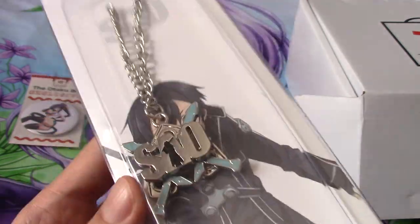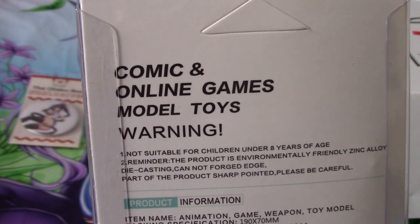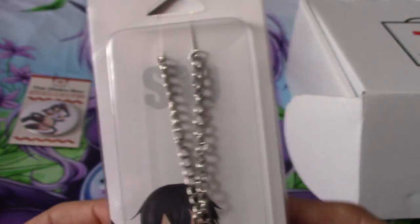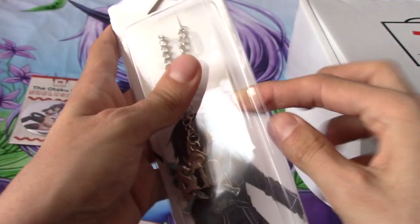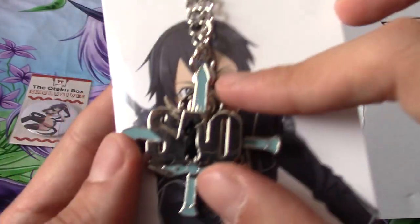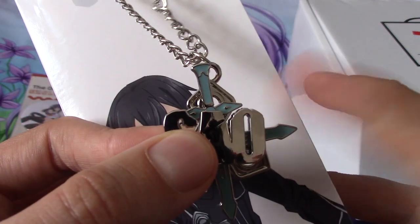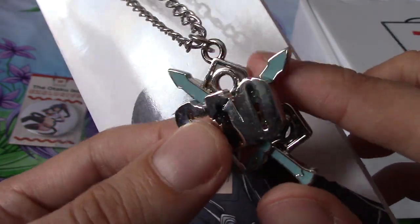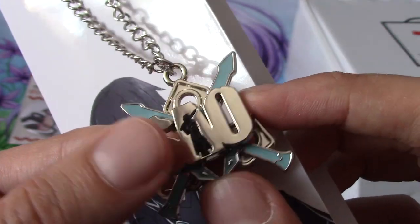This is a Sword Art Online thing, as you can see there, because there's Kirito and it says SAO. I'm not like a die-hard Sword Art Online fan. I like Sword Art Online — I actually watched Ordinal Scale, the movie, two days ago and quite enjoyed it. I'm not one of those people that really thoroughly dislike Sword Art Online, but I'm sort of midway between. That is pretty darn cool — the swords kind of rotate. Because obviously Kirito has two swords in Sword Art Online.